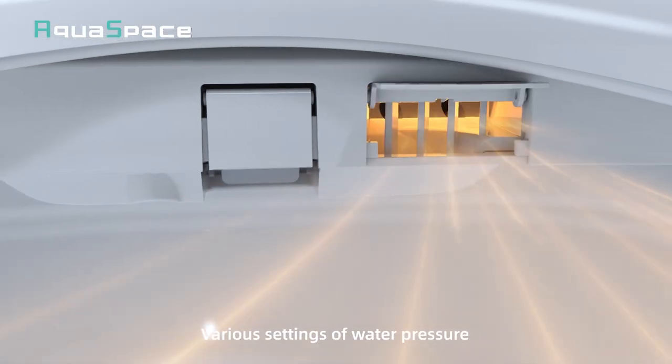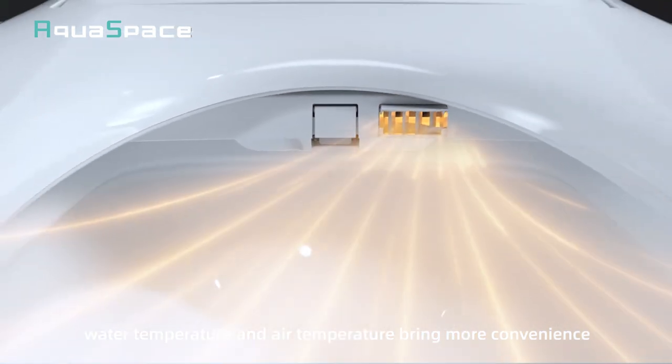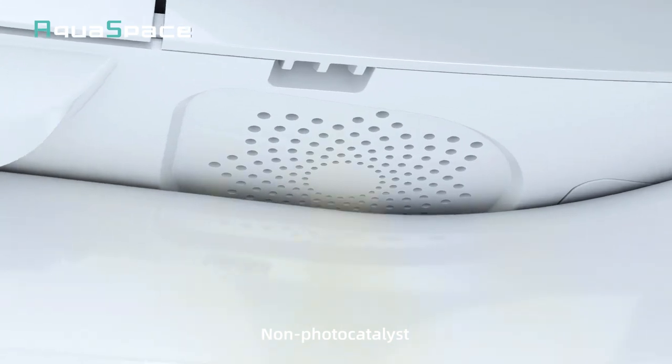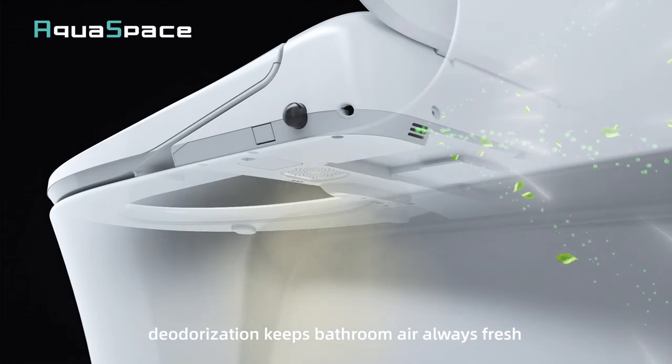Various settings of water pressure, water temperature and air temperature bring more convenience. Non-photo catalyst deodorization keeps bathroom air always fresh.